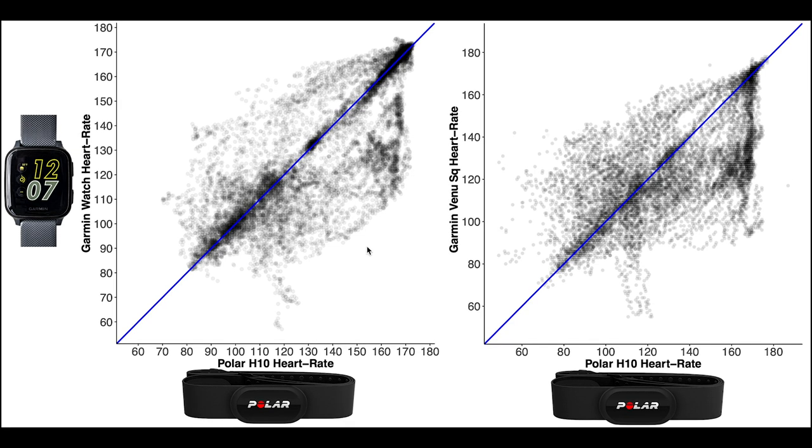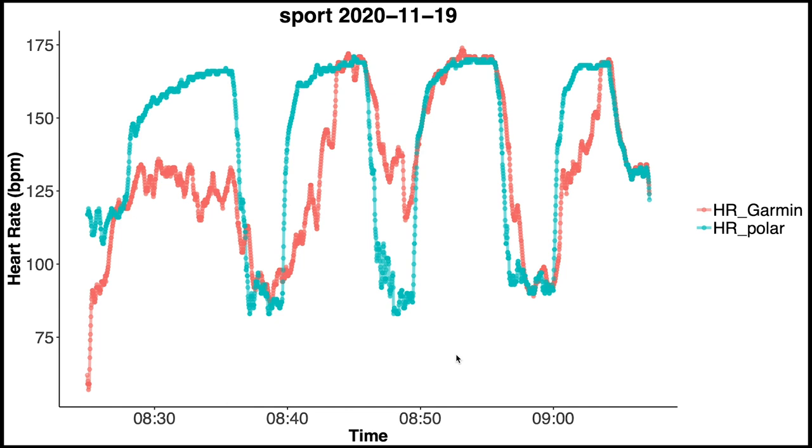Interestingly, in the new measurements I noticed that the ones with the most mistakes were often the training sessions I did relatively early on. This is the first training session I recorded after changing the settings — the Polar H10 is plotted in blue and the Garmin Venue SQ in red. As you can see this training session has very similar problems to before, with a lag in the increase in heart rate and a lag in the decrease, and it even misses the first part of the training completely.